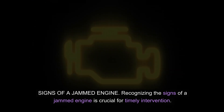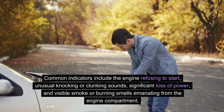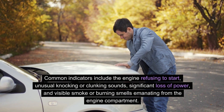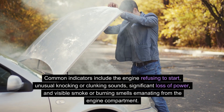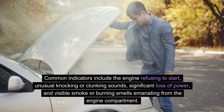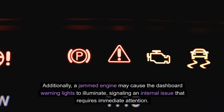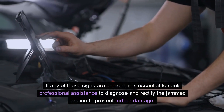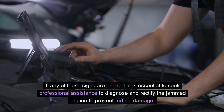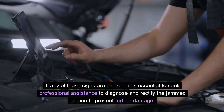Recognizing the signs of a jammed engine is crucial for timely intervention. Common indicators include the engine refusing to start, unusual knocking or clunking sounds, significant loss of power, and visible smoke or burning smells emanating from the engine compartment. Additionally, a jammed engine may cause the dashboard warning lights to illuminate, signaling an internal issue that requires immediate attention. If any of these signs are present, it is essential to seek professional assistance to diagnose and rectify the jammed engine to prevent further damage.